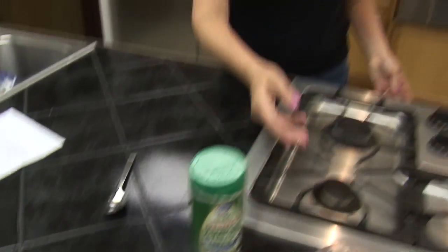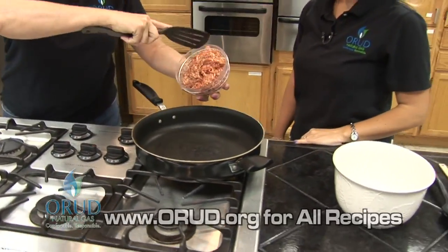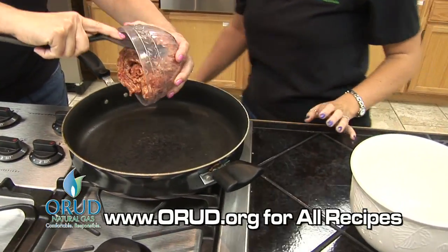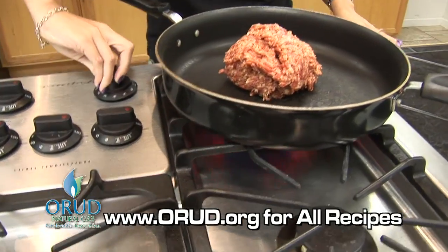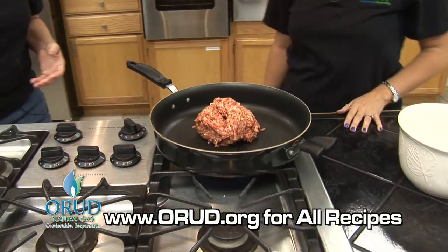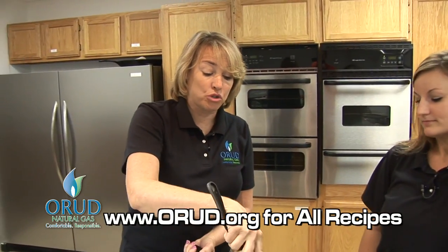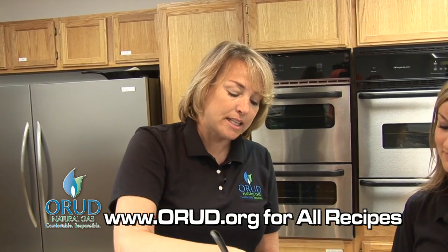We're going to go ahead and use our natural gas cook top and fry this up. If you don't mind turning on the gas for me — sure. I'll show everybody how easy that is — that's it, it's that easy. That blue flame. The reason most people — actually most chefs — cook with natural gas, I think it's 98 percent of chefs, is because it's got such precise temperature.